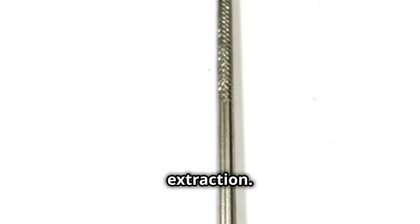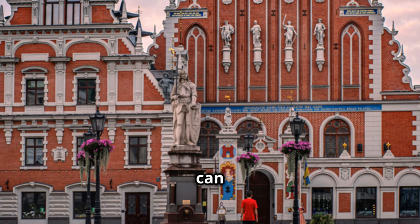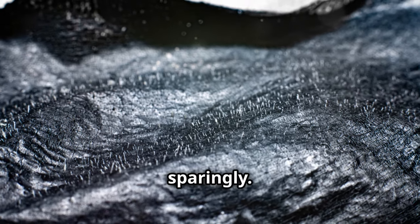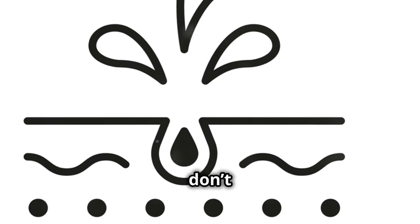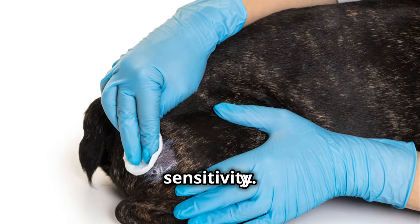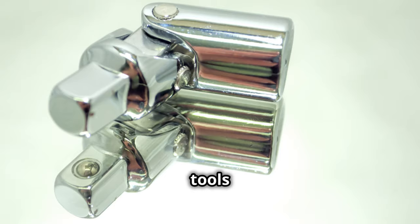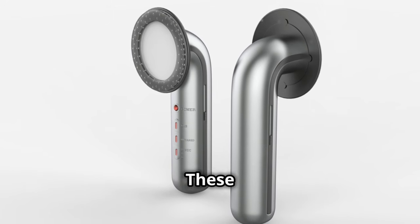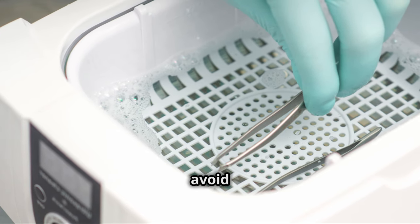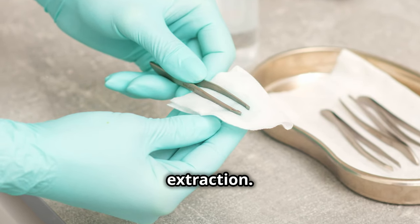Now on to extraction — this step can be tricky but rewarding if done correctly. Pore strips can be tempting, especially for your nose; they provide immediate results but should be used sparingly, as overuse can lead to skin damage and increased sensitivity. For a more precise approach, blackhead extractor tools can be very effective, allowing you to target specific areas. Always sanitize them first to avoid infections — clean tools are essential for safe and effective extraction.